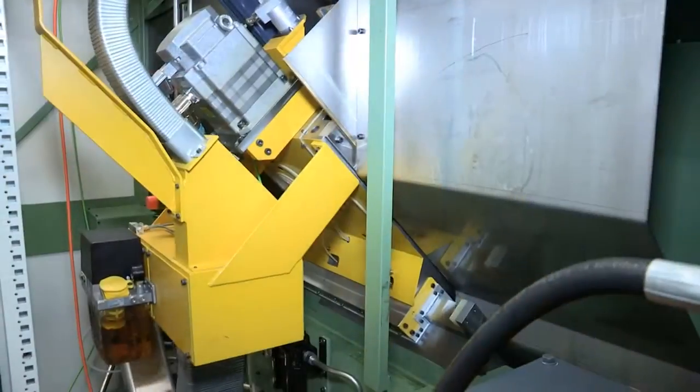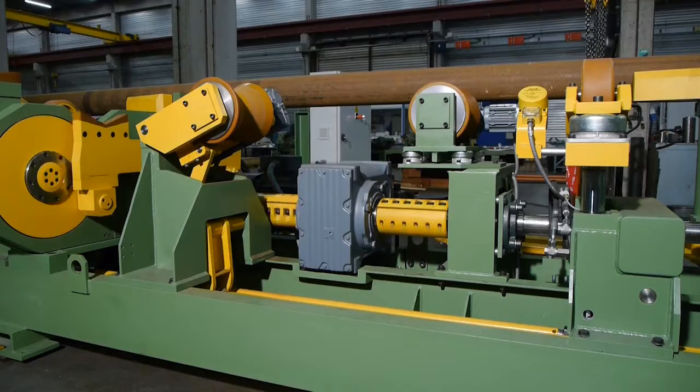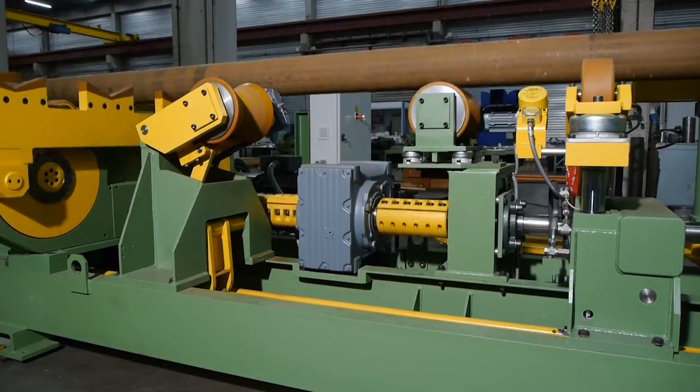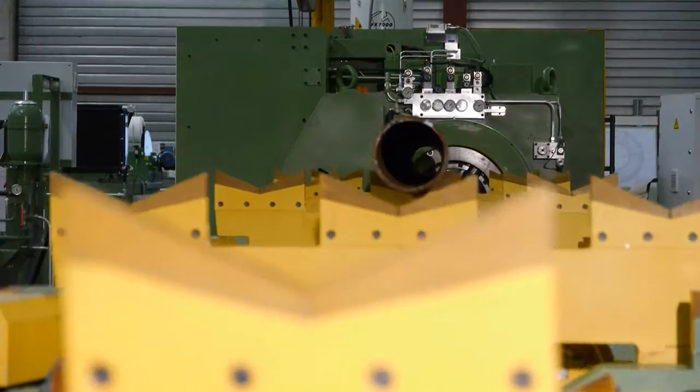The 5 Axis carriages slide on resin coated slides, offering the advantage of ensuring high accuracy during movements and easy machine maintenance.